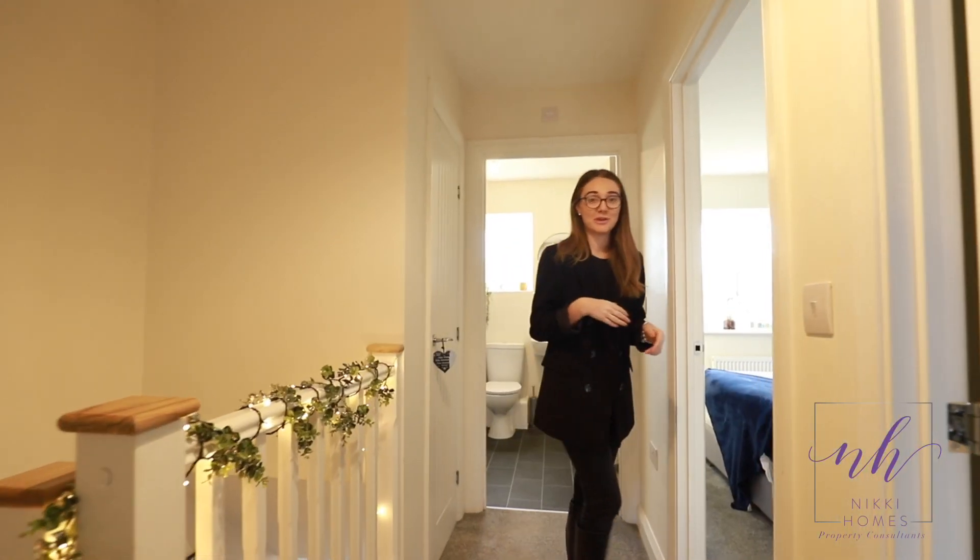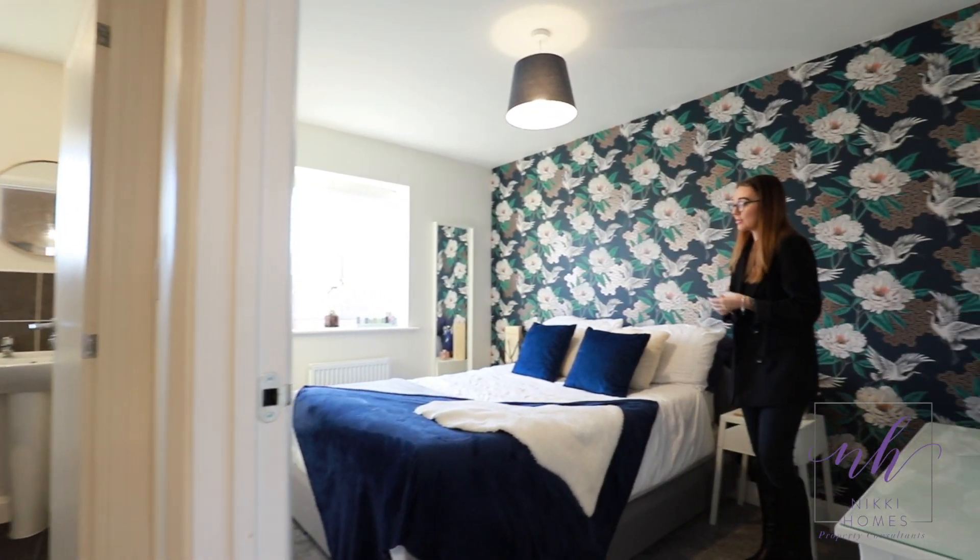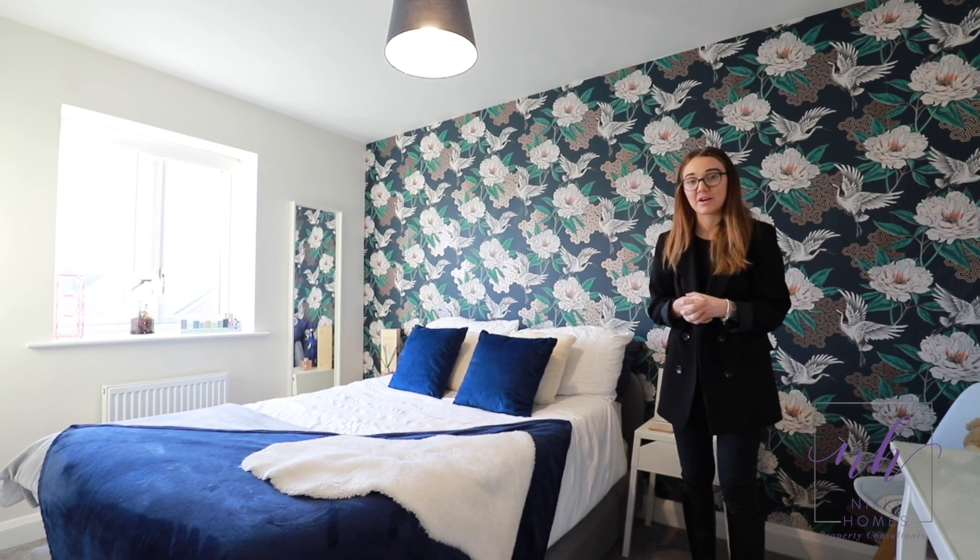Follow me through to bedroom number two. Another great sized double bedroom, this time with views over the rear garden.